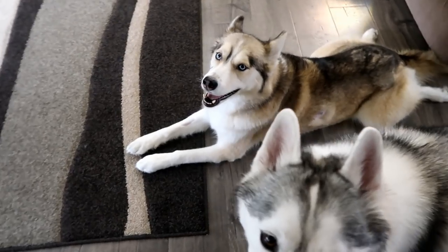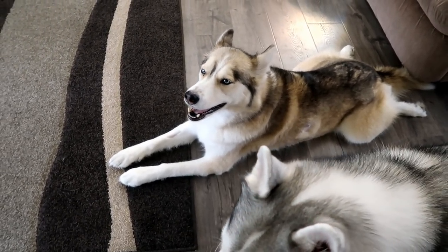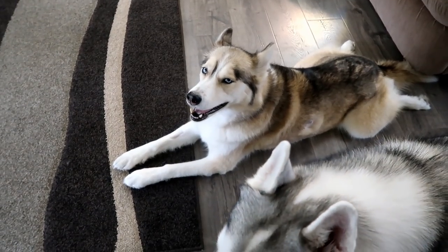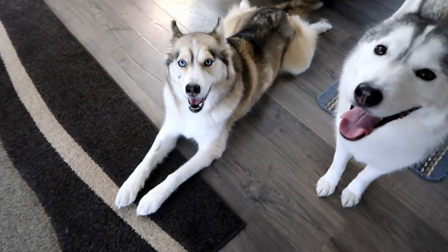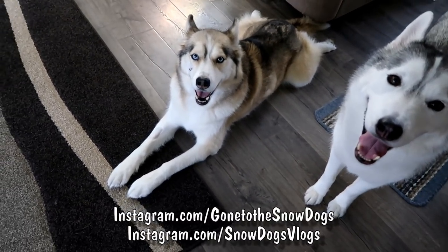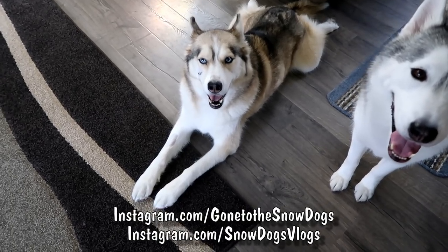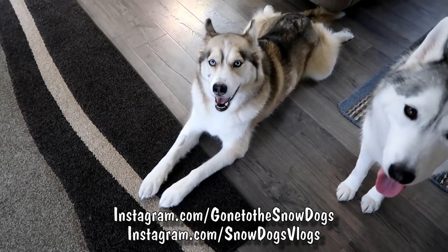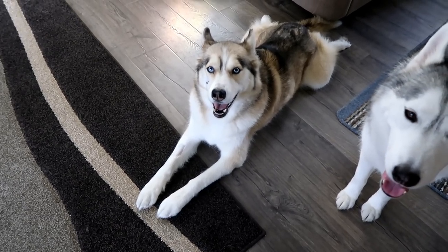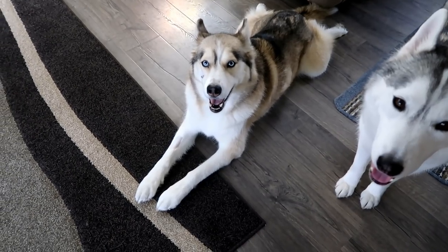So anyway, as I said before, if you want to get your own, you can go to CuddleClones.com and use the code GTTSD10 for 10% off your order! Thank you again to Cuddle Clones for sending those for us! And if you guys want to be updated more on Shelby in real time with what's going on, you can follow us at Instagram.com/gonetoThesnowdogs or Instagram.com/snowdogsvlogs and check out our Insta stories! That's where we will be posting real time updates. Most of you have already heard about what's going on!